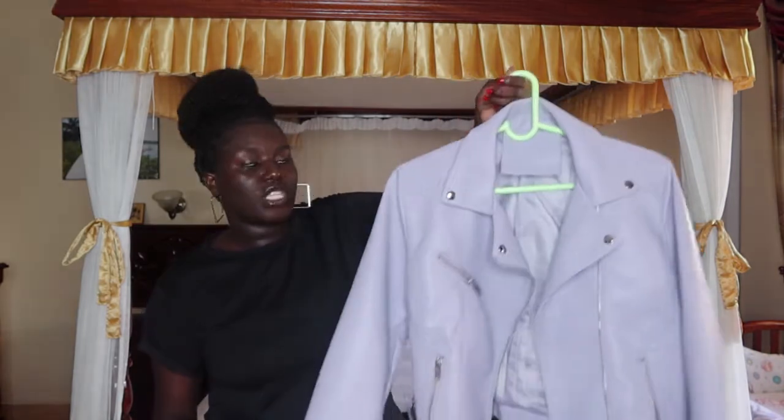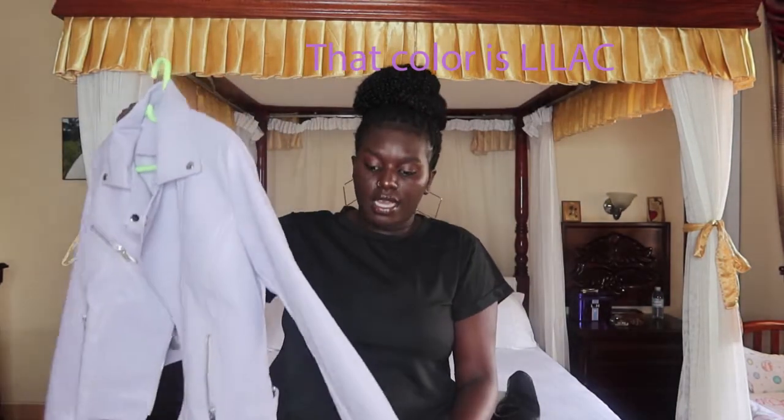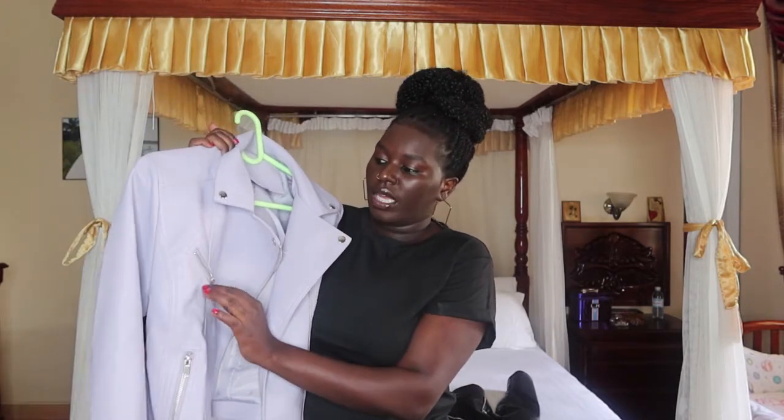I also got a jacket in lavender — it's not the same design but similar style. It has long arms and zippers on the chest area too. The black one is longer, but both are really cute. The materials on both of these leather jackets are really really good.